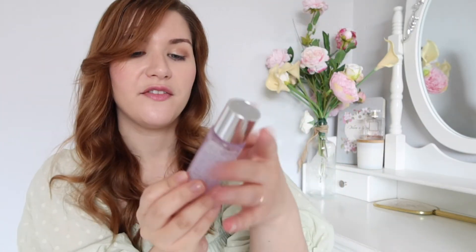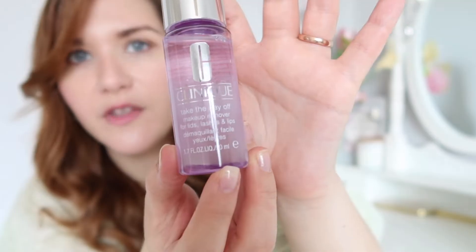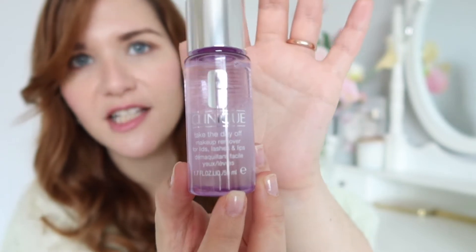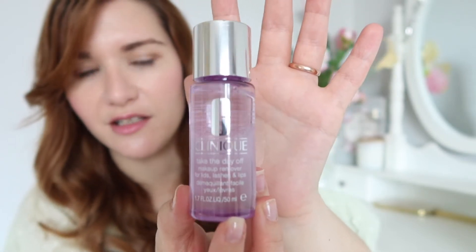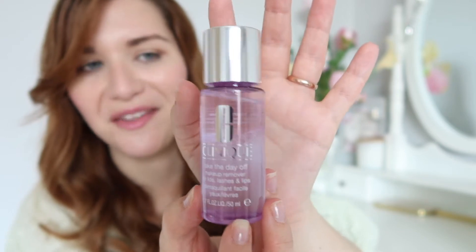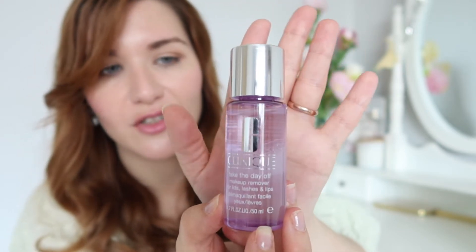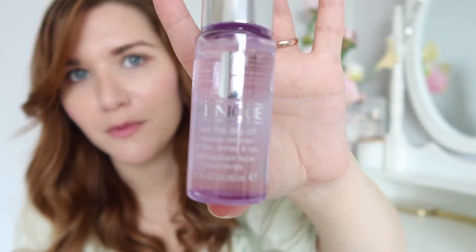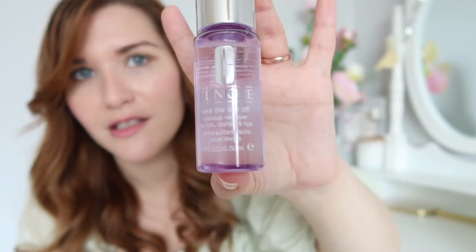I picked up one more thing from the Cosmetics Company Store — it's another Clinique product. They didn't have the full-size version. This is the Take the Day Off Makeup Remover. I actually wanted to try the cleansing balm, but they didn't have it. I've used this before and then stopped because I thought it's just a makeup remover and I wanted to find something cheaper. But I've never found a makeup remover that's as good, so I might fall in love with this one again. I can pop this travel version in my cosmetics bag, ready to grab whenever I go on holiday.